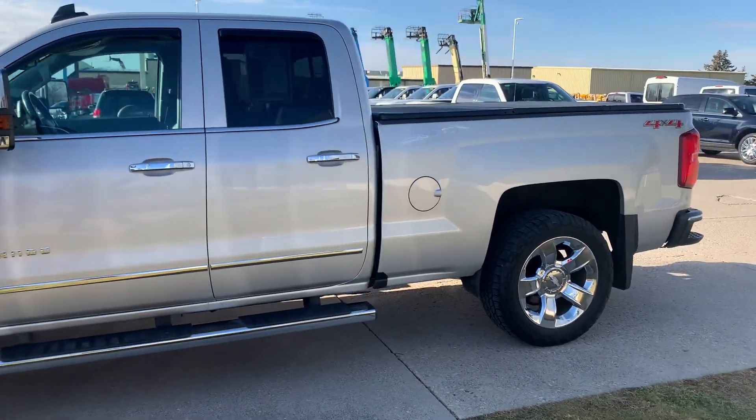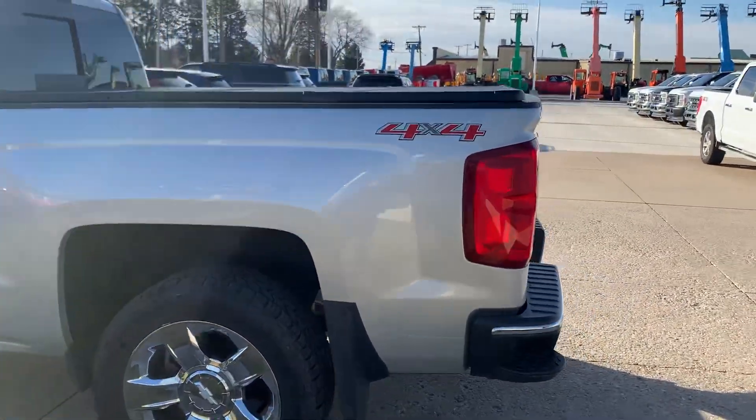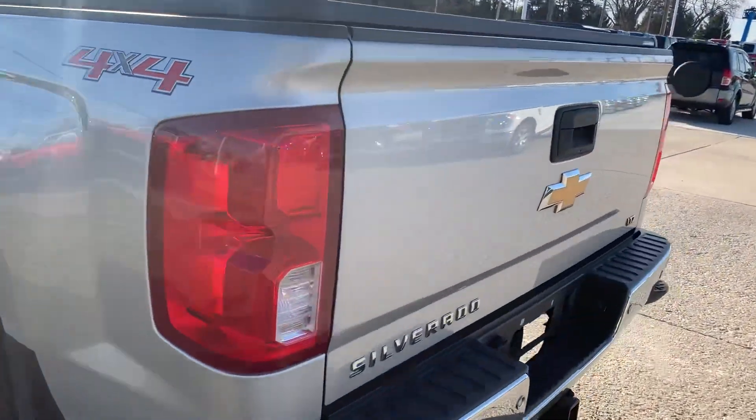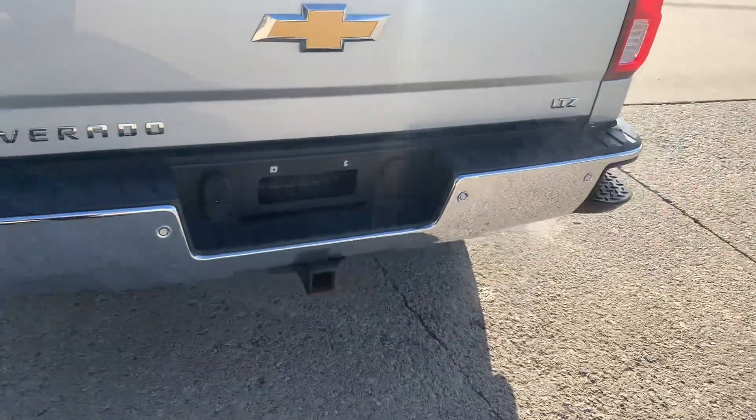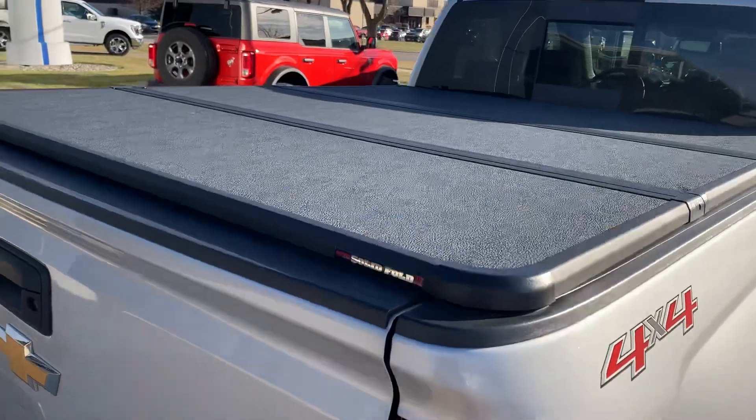This one does have running boards, front and rear park assist, a tow package, and a tonneau cover.